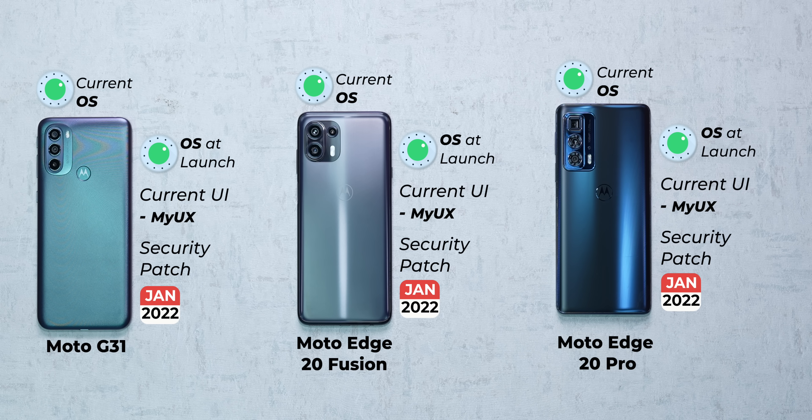So much for a near-stock Android experience. These phones are not even on the latest security patch updates. Motorola, please improve your software update cycle. This is embarrassing.